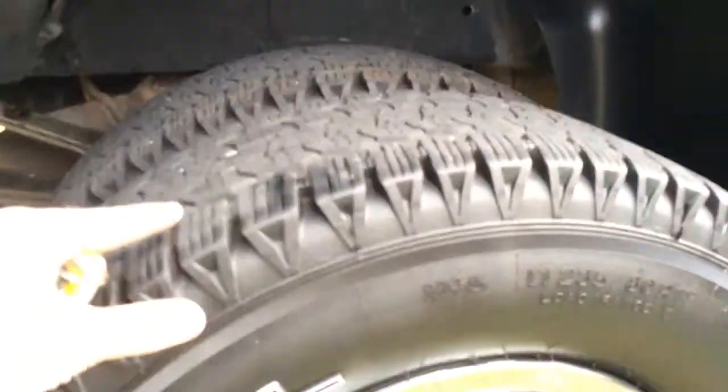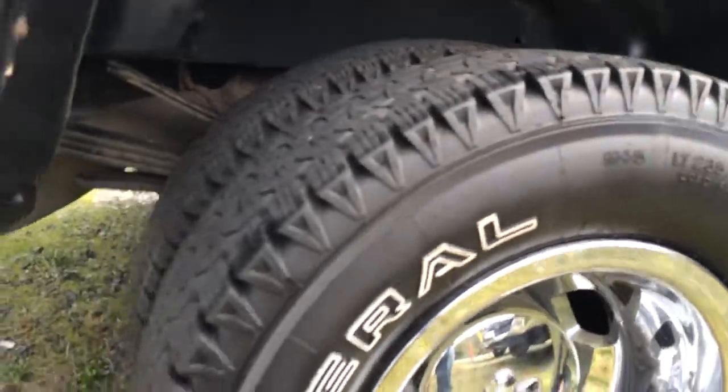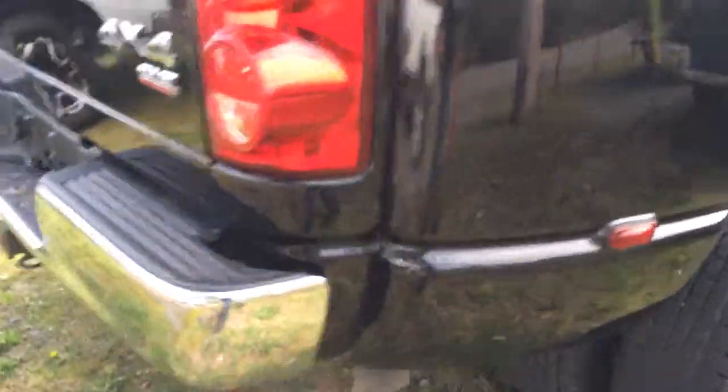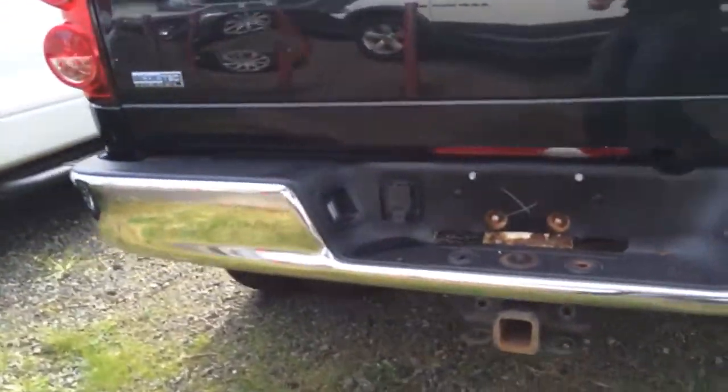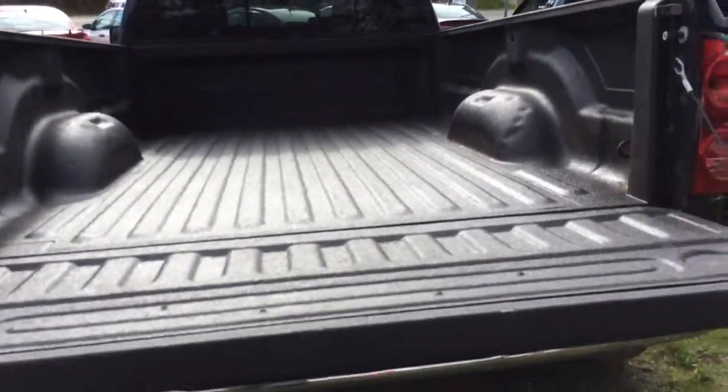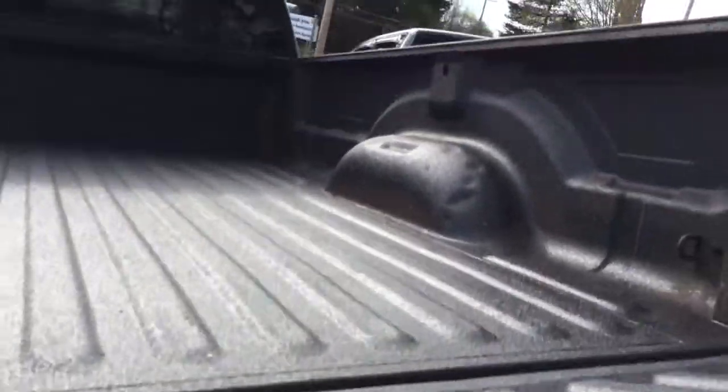You've got spray-in bed liner in the back. The tires have lots and lots of tread left on them — they're basically brand new. Nice chrome wheels. No dents or anything in the bumper. It's got a hitch on the back and a 7-pin wiring harness. The spray-in liner in the back has no chips or chunks taken out of it. You can see it's got a slider on the rear window.